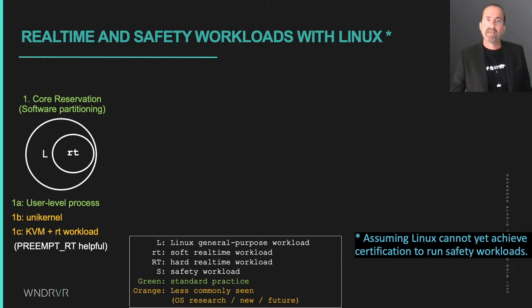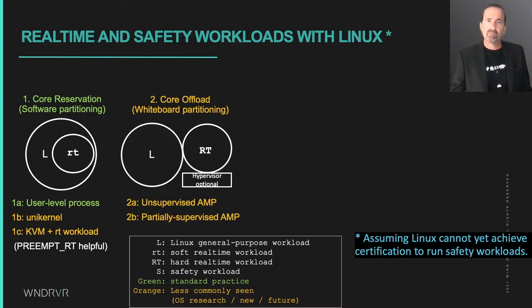It could also be a KVM-based virtual machine with one or more vCPUs running using CPU reservation. We'll call this soft real time, because it can achieve reactivity but it's hard to guarantee it, since there is some non-determinism in Linux and the core can still enter the Linux kernel for system calls, traps, exceptions, and interrupts.